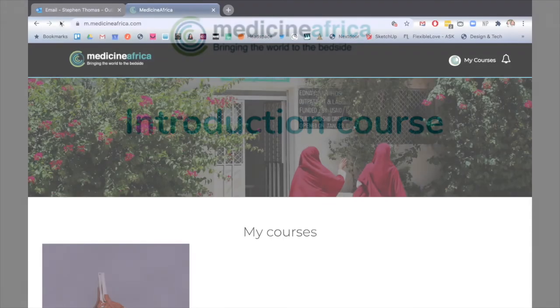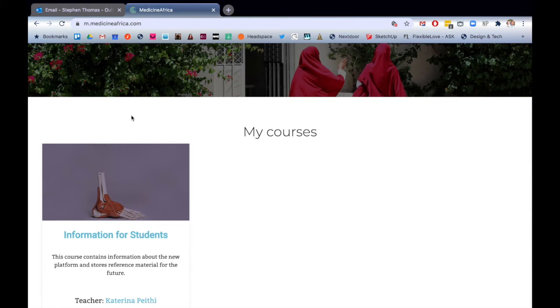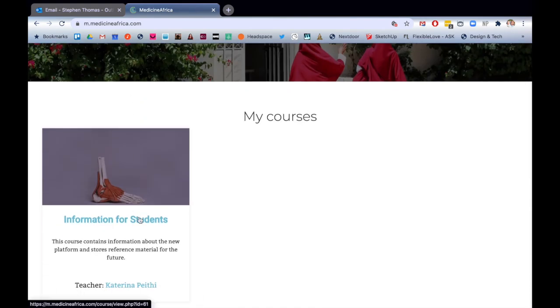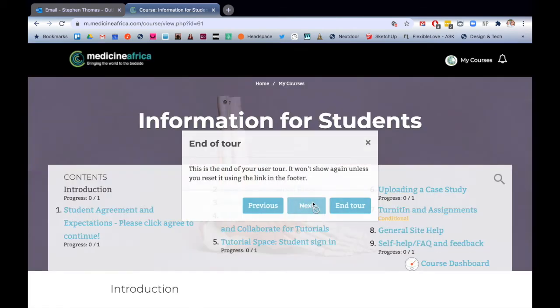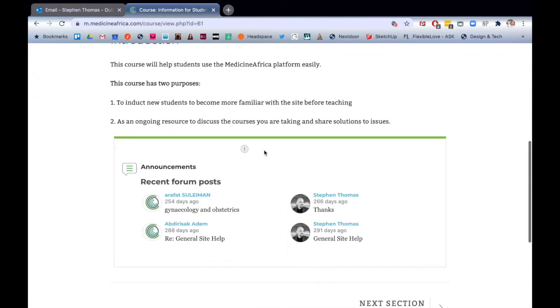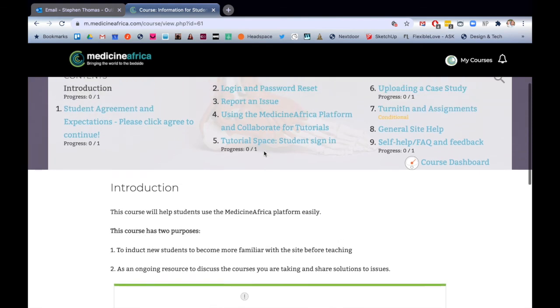Once you've successfully logged into the site, you can begin to look around the introduction course. The introduction course has all the information you need to make a success of Medicine Africa. On this course you can sign the student agreement and you can also test out the tutorial space. Please look at all the information you can — it will help you and avoid unnecessary time being lost or wasted.